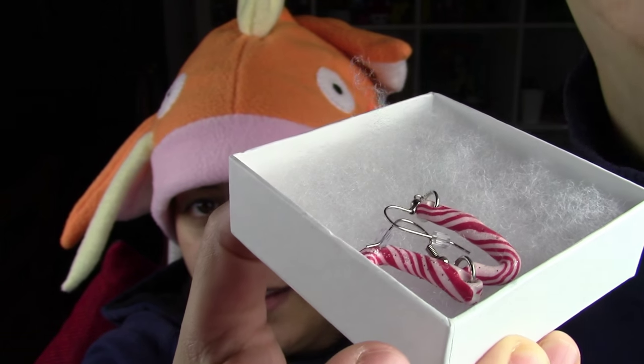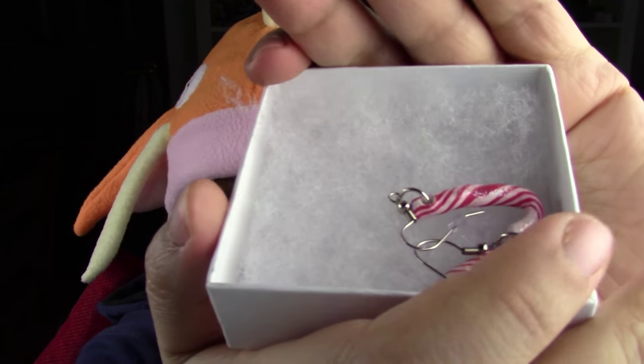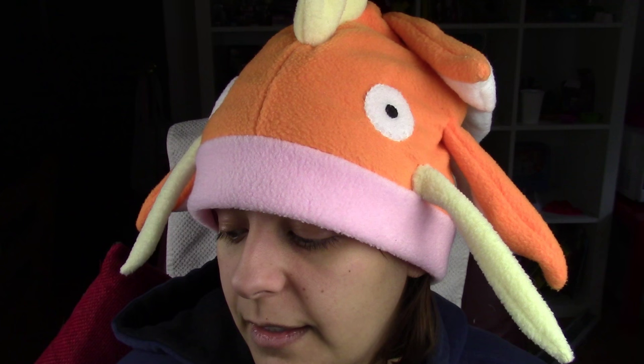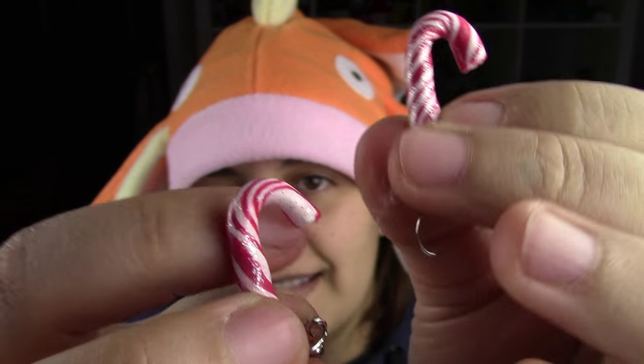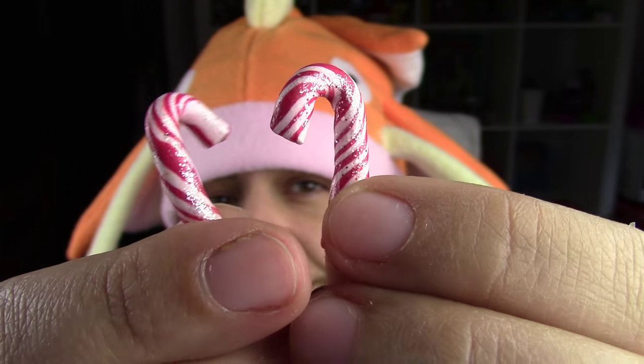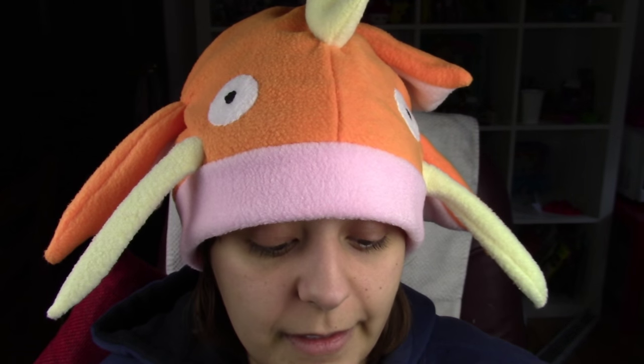Next we have candy canes — this was very Christmassy. Well, you're early for next Christmas. So we have a pair of glittery candy canes. Candy canes and peppermint are so good when you make peppermint tea, or if you have hot chocolate and you stir it with a candy cane — that is so good, guys. I'm starting to miss those holiday season flavors. These are fun, sparkly candy canes.